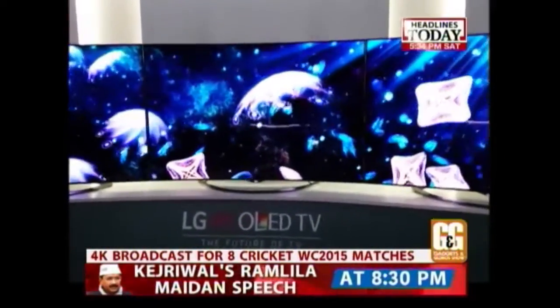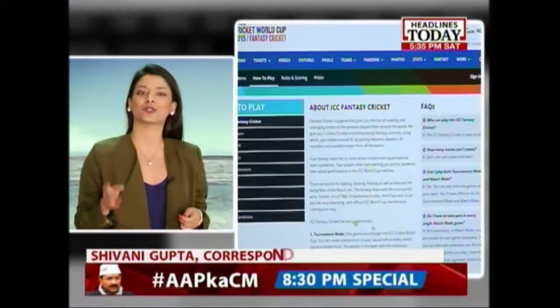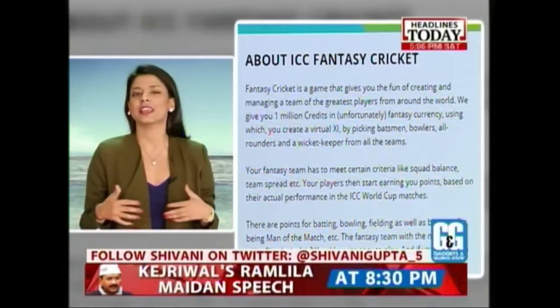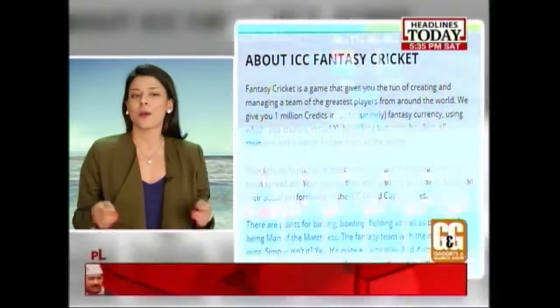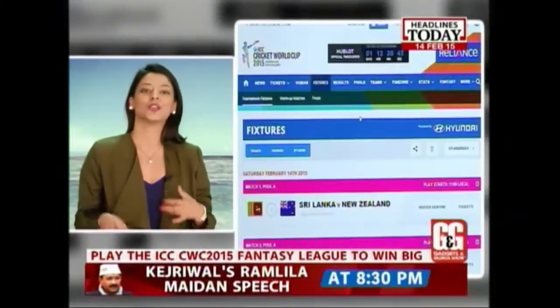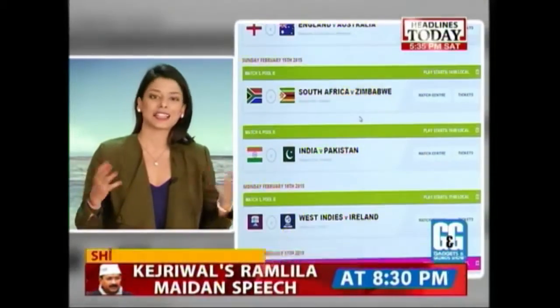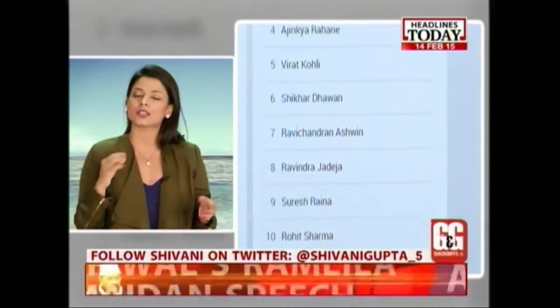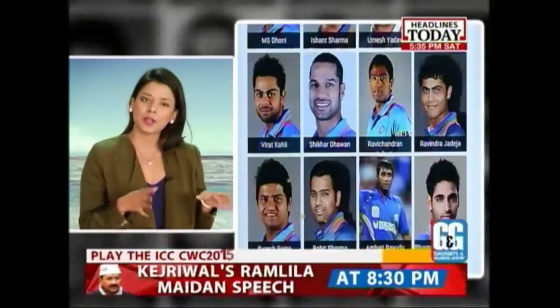Another thing to look forward to in the 2015 Cricket World Cup is the ICC's official fantasy league. There is nothing extraordinarily new as far as fantasy leagues go, but the first prize might get your attention — a cricket bat signed by all the World Cup team captains, a mini World Cup trophy, and an ICC goodies bag. You can select your teams and make changes for every match, with a certain number of substitutions allowed, and a winner announced for each match.